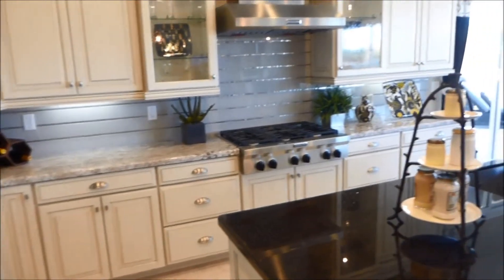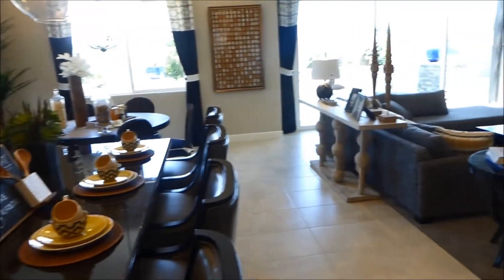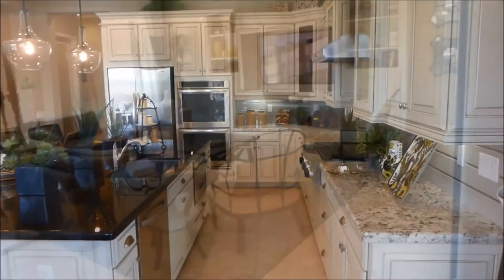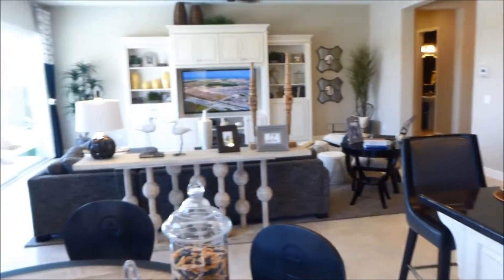Now we are going back to the kitchen. You can see the kitchen island — plenty of space for people to eat there and to prep food. Here is the great room and another view of the whole home. I hope you enjoyed the home.